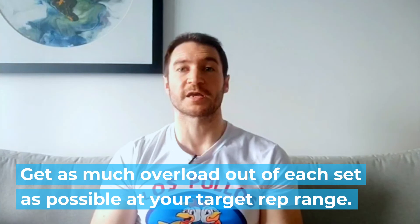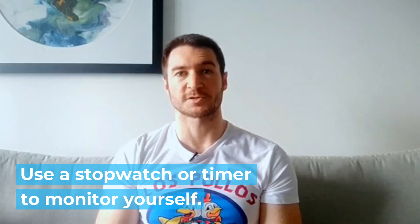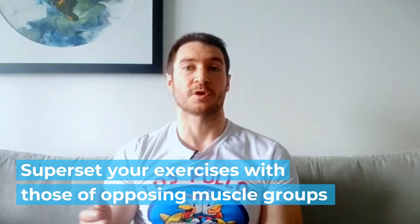If you're training to build muscle mass, it's not about getting a pump, a burning sensation, or sweating as much as possible and turning it into a cardio session. You're trying to get as much overload out of each set as possible at your target rep range. Take the time to rest properly and use a stopwatch or timer to monitor yourself. If you're still short on time, you can superset exercises with opposing muscle groups — for instance pairing bench press with rows or deadlifts with overhead presses.